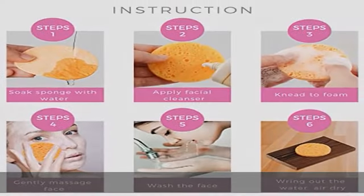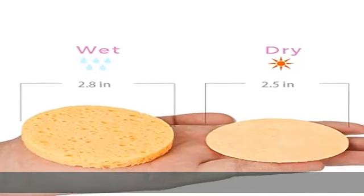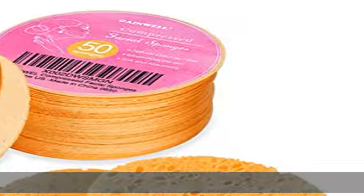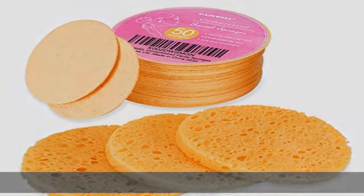Free of harsh chemicals and odors, not irritating to the skin. Multipurpose sponge: gentle enough for daily face wash, deep pore cleansing, exfoliating, removing facial masks and makeup.